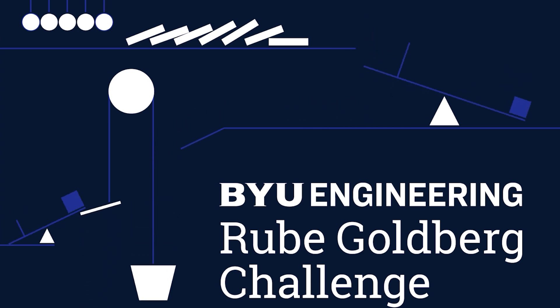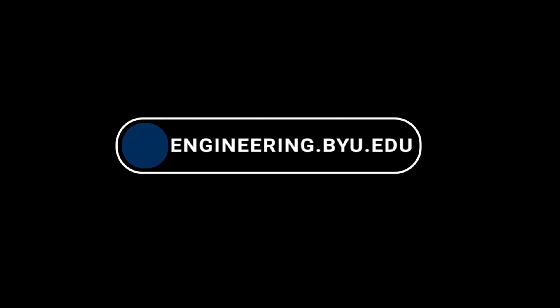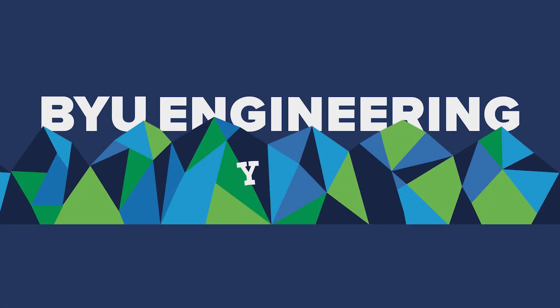Open to BYU Engineering students and alumni. For more information, please visit engineering.byu.edu. What are you waiting for?